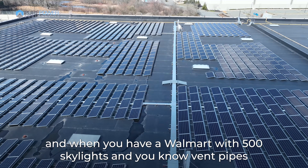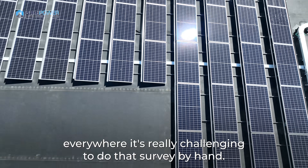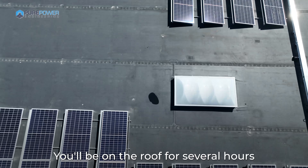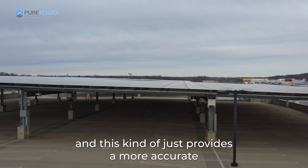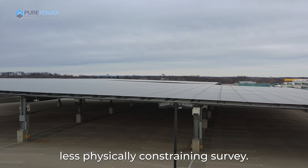When you have a Walmart with 500 skylights and vent pipes everywhere, it's really challenging to do that survey by hand — you'll be on the roof for several hours. This kind of just provides a more accurate, less physically constraining survey.